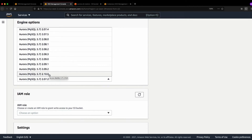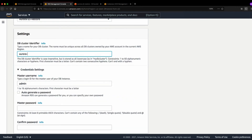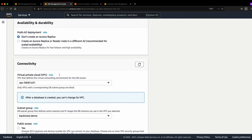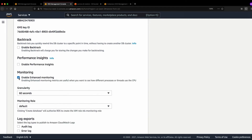Next is the IAM role — Aurora needs permission to read the backup files from S3 and download them for the restore. If you already created an IAM role you can use it, or you can select 'create new role' and Aurora will handle that during the restore process. For this demo I already created the role 'Aurora-S3-restore', so I'll use that. The remaining settings are standard — you'll provide your cluster information, credentials, VPC, network, password, and so on. Then click 'Create database'.